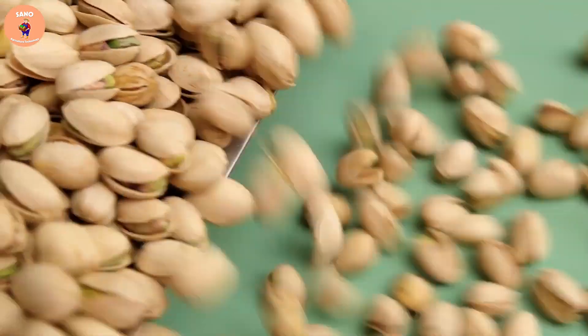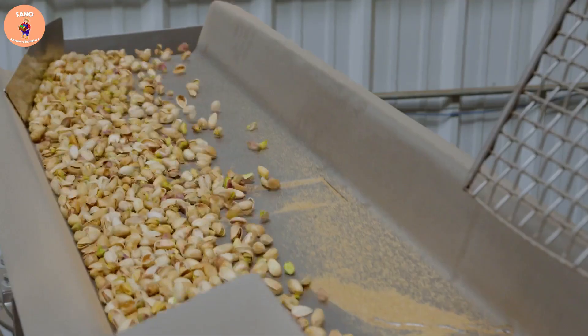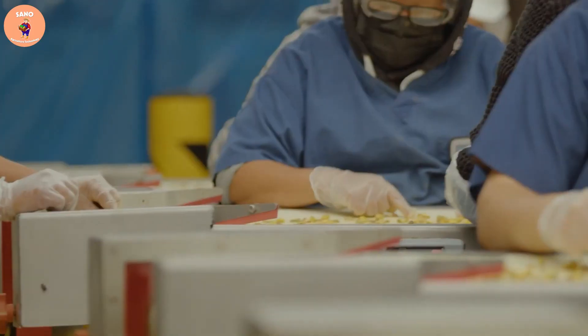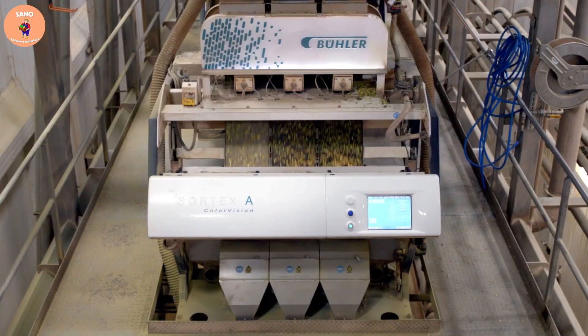The production process is closely monitored to ensure that the pistachios are produced with high quality and food safety standards. With modern production processes and strict quality management, the pistachio processing plant has created high quality products that are loved by consumers around the world.